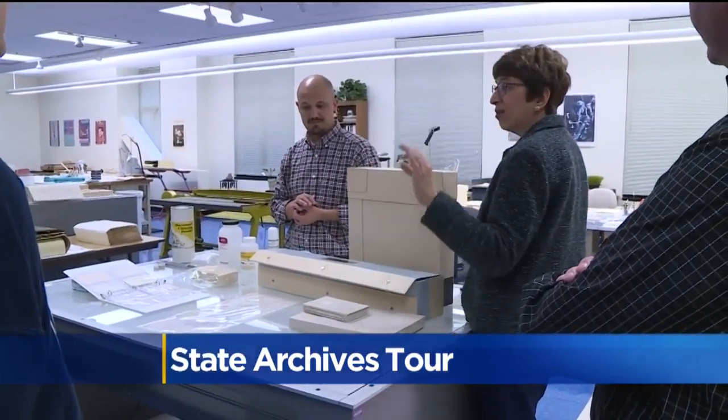Since January 5th, 1850, the Secretary of State's office has been responsible for the archives.